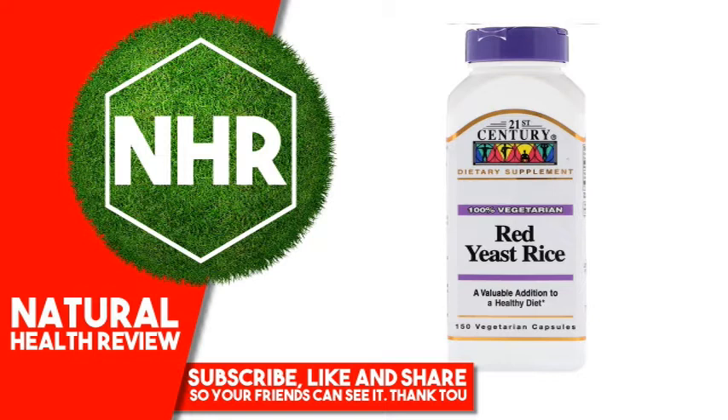21st Century Red Yeast Rice has been quality tested to assure maximum benefit. Suggested Use: Take 1 vegetarian capsule twice daily with any meal, or as directed by a healthcare provider. Do not exceed 4 capsules in a 24-hour period. Do not exceed recommended dosage.